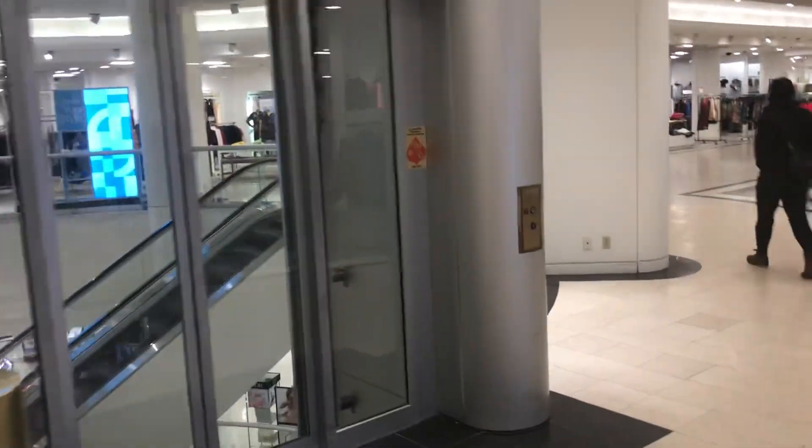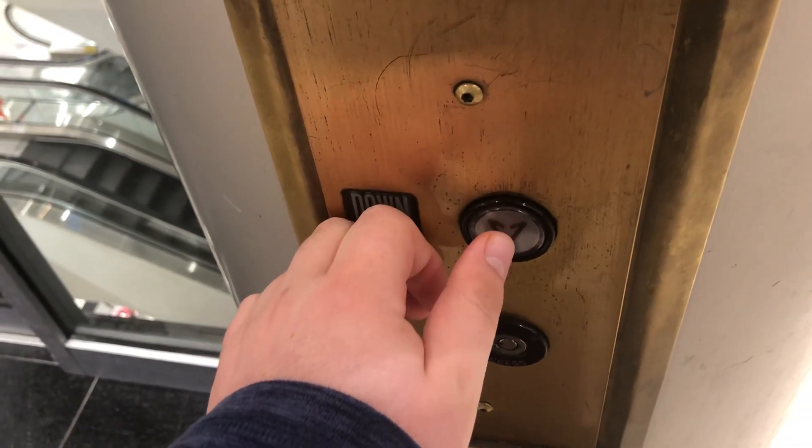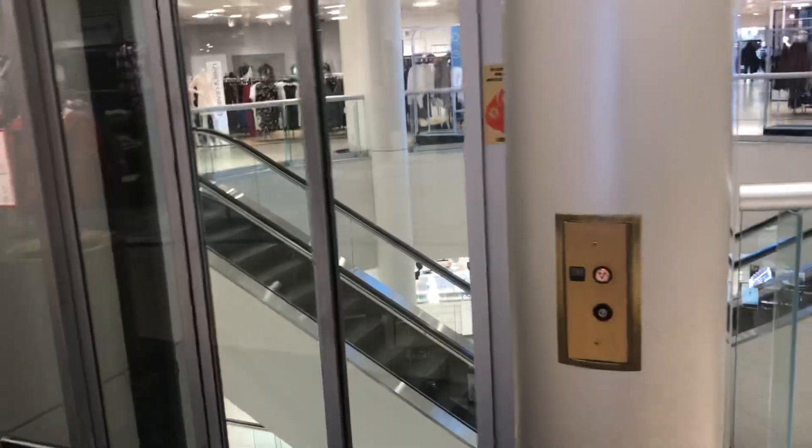This is the Glass Elevator at the Macy's store, Rosedale Mall, Roseville, Minnesota. It's a Montgomery.